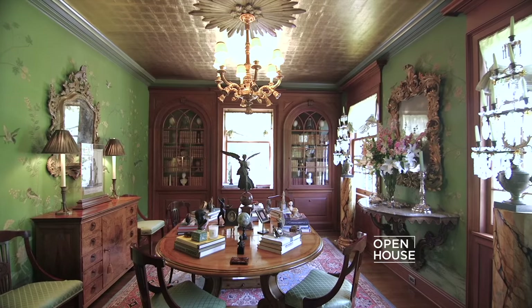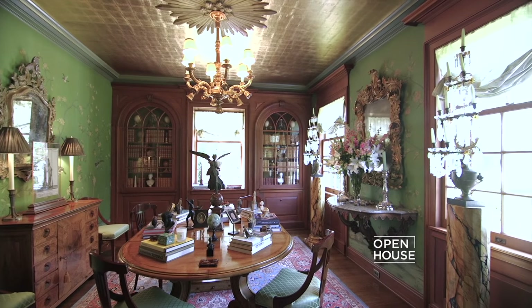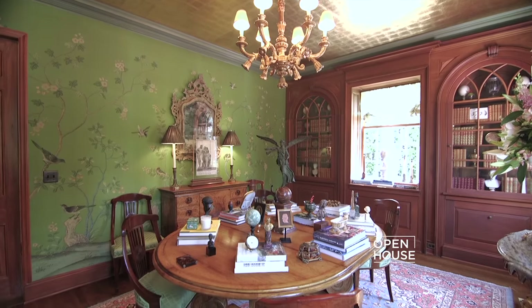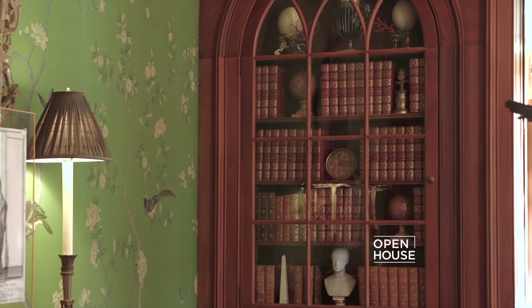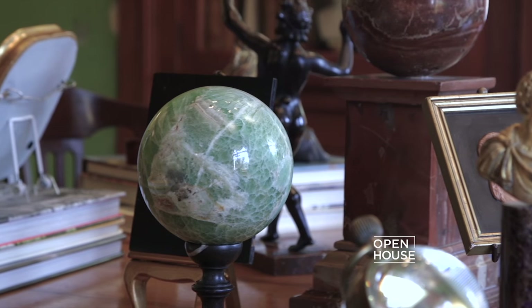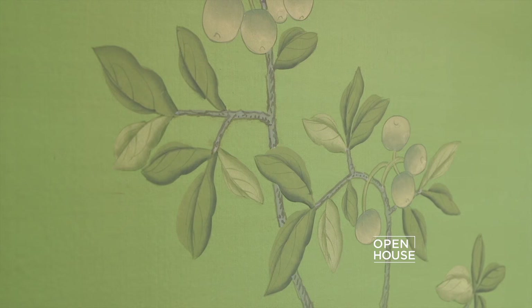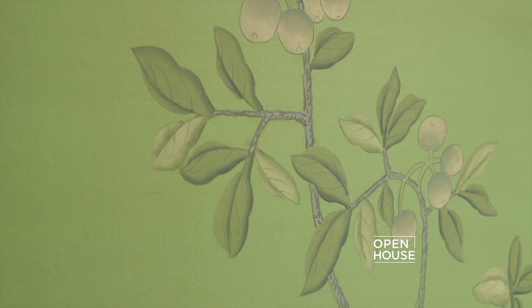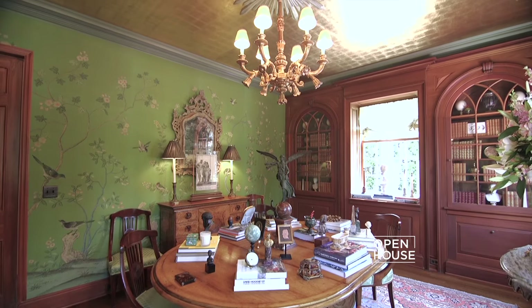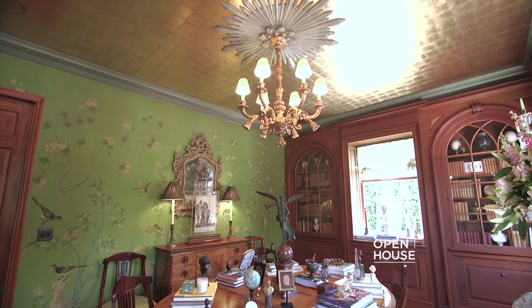Dining rooms are a great place to add high drama in your home — it makes any event feel special, but you're not in the room so long that the look becomes overpowering. An interesting twist on this dining room is that because I don't use it on a daily basis, it doubles as a library where I have some of my favorite books and collections. Some of the dramatic elements added include exquisite hand-painted silk on the walls, as well as a center medallion on the ceiling surrounded by gold leaf.